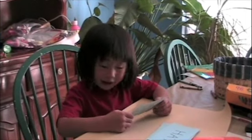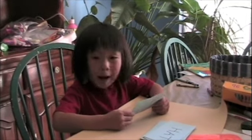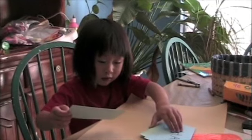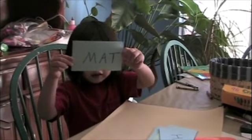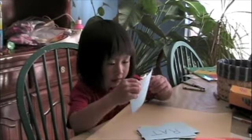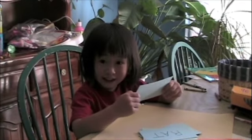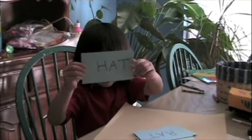Mat. What sounds are on your word? Mat. Show me the card so the camera can see — that word was mat. Can you point the card to mommy? Very good, mat. What's your next word you're going to read? Rat — a, a, t. Hat. Good. Let me see your word. Hat. Good.